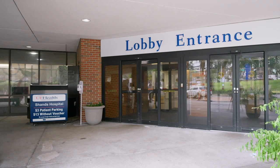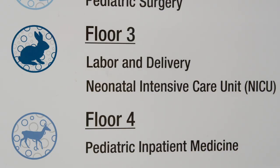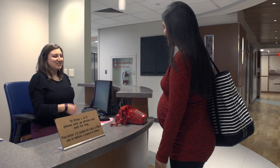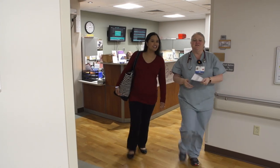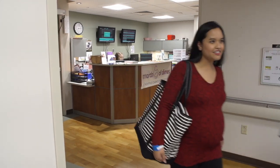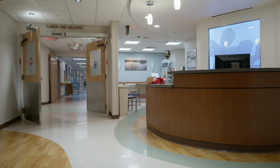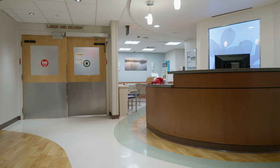When you arrive at UF Health Shands Hospital, make your way to the children's hospital elevators. The labor and delivery unit is on the third floor. Once you arrive outside the labor and delivery unit, pick up the red phone and let our nursing team know you've arrived. Someone will come to greet you and take you to your room. For the safety of our moms and babies, our labor and delivery and mother-baby units are secured units that require check-in prior to entry.